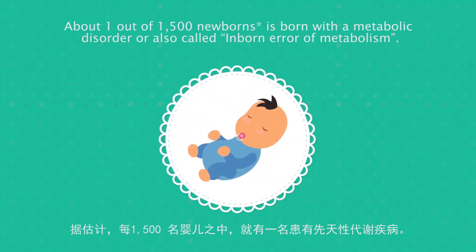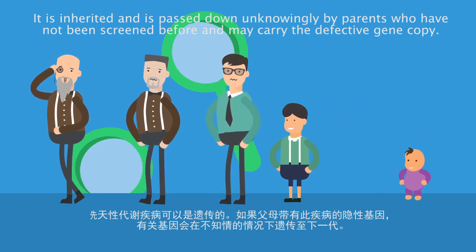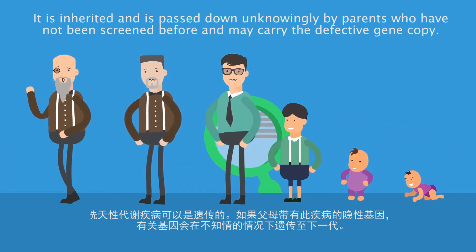About one out of 1,250 newborns is born with a metabolic disorder, also called an inborn error of metabolism. It is inherited and is passed down unknowingly by parents who have not been screened before and may carry the defective gene copy.